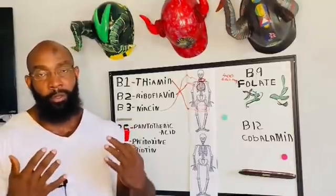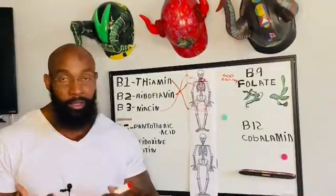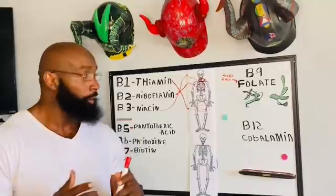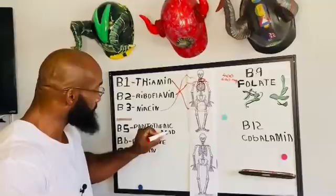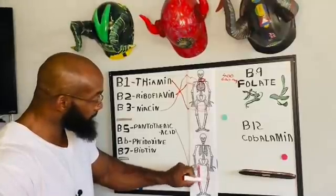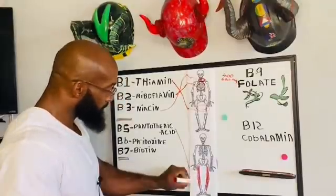B3 — if you don't have enough B3 in your system, you could end up with a condition called pellagra, and you could end up having dermatitis, dementia — a whole bunch of symptoms. Next one: pantothenic acid. Believe it or not, this one is for your pants area. A lot of people make it sound really complicated, but this is just your pants area.